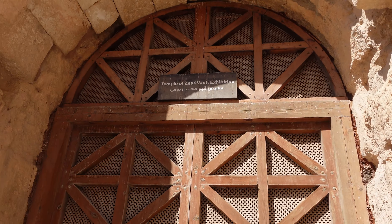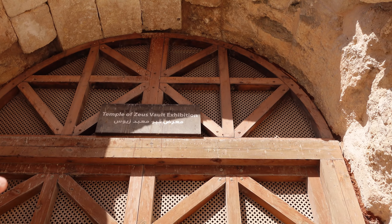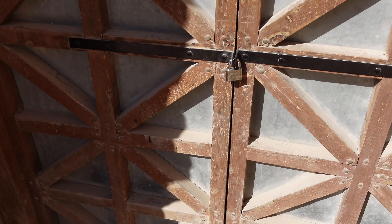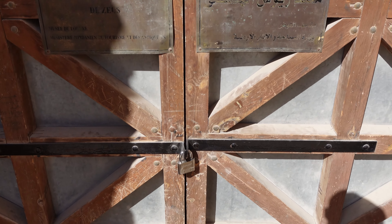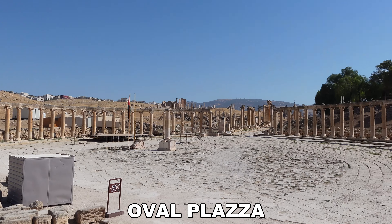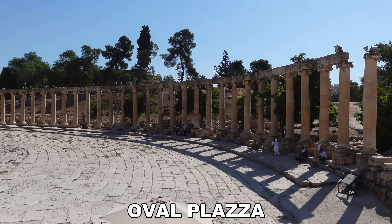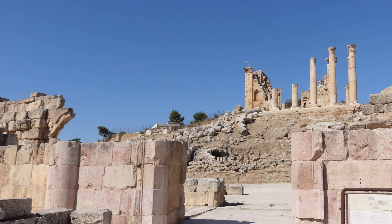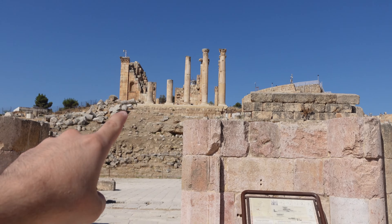This is the Temple of Zeus vault exhibition, and I think this door was not built back then — it's just something they built here to protect it. So guys, this is the oval plaza, this huge field right here. And where I'm standing right now is the Temple of Zeus, including this big rock, this cone, and this whole thing all the way till there.